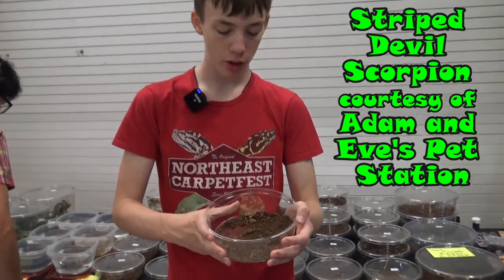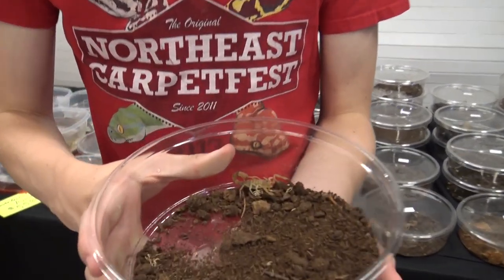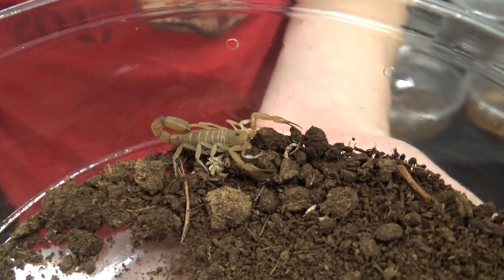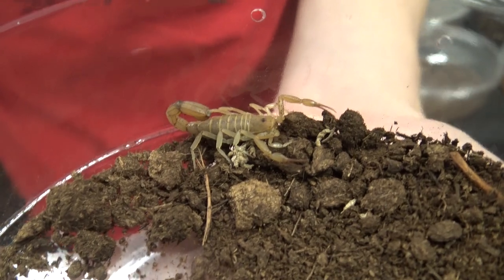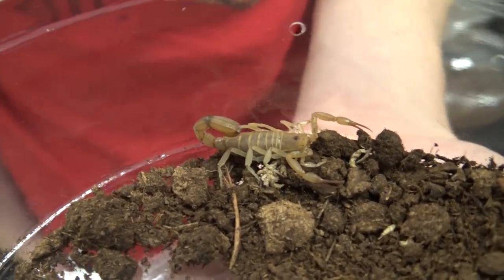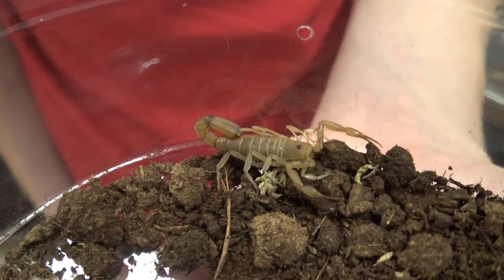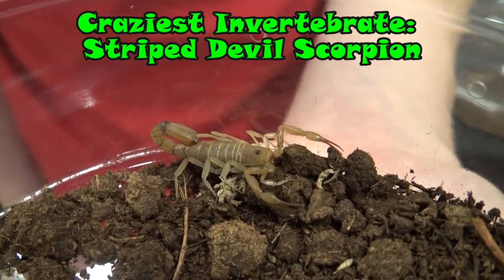This is a striped devil scorpion. They are from the southwestern United States and Mexico and they are a very small kind of scorpion related to the bark scorpions, but unlike bark scorpions their venom isn't medically significant to humans and is not a threat. And because they are a really cool looking little scorpion, the striped devil scorpion is the craziest invertebrate at the show.